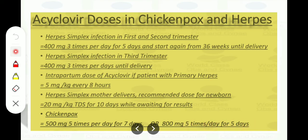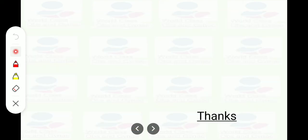That was a summary of herpes simplex in pregnancy. These are very important charts. Thank you so much.